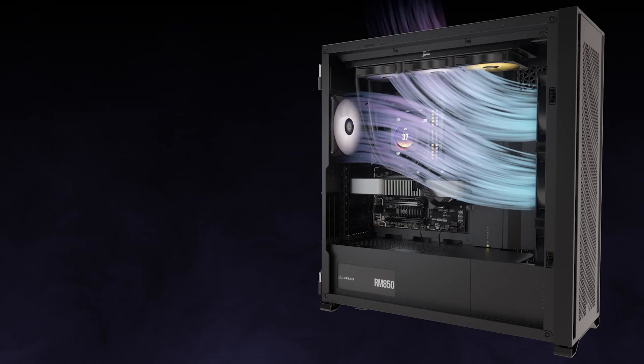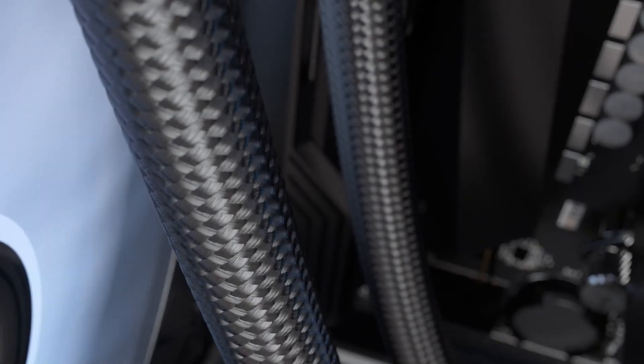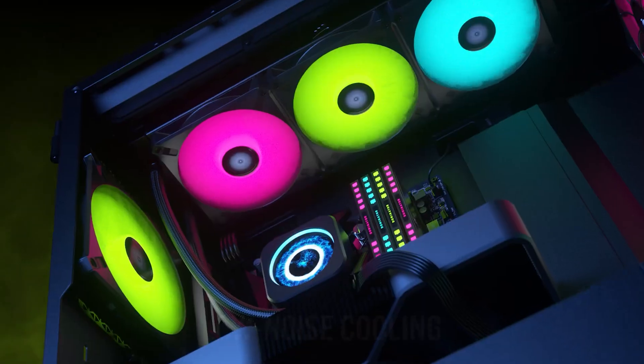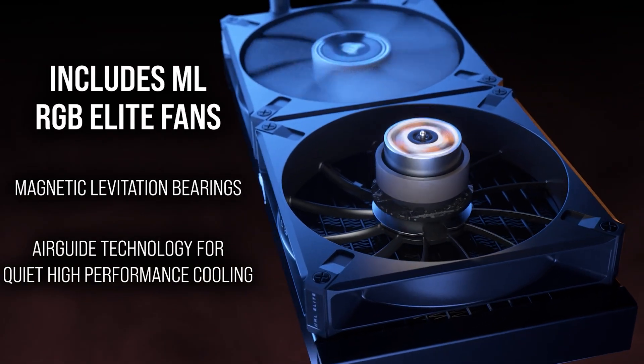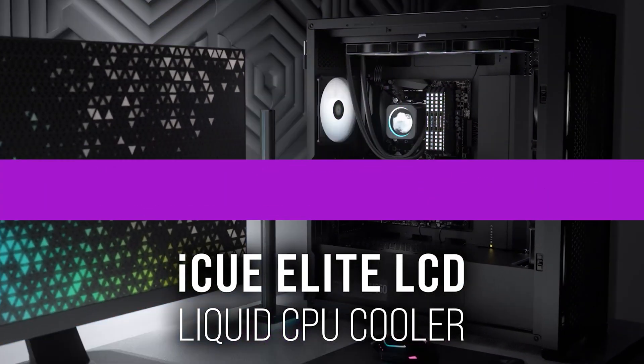There are smaller sizes available with the same fans and cooler setup as this 420mm beast. The most popular is perhaps the 240mm version, which should fit most modern PC cases. If you're looking for over-the-top cooling, however, it's this 420mm liquid cooler that we feel is best for the job.